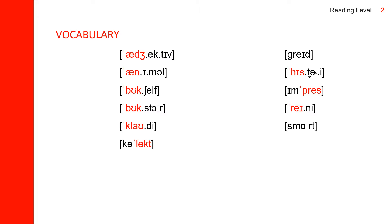The first one is adjective. Adjective spells: A-D-J-E-C-T-I-V-E. The next one is animal. Animal spells: A-N-I-M-A-L. The next one is bookshelf. Bookshelf spells: B-O-O-K-S-H-E-L-F.